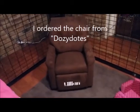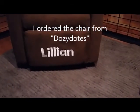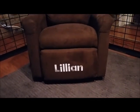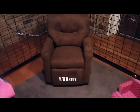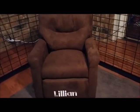Here is Lillian's chair — they stitched her name on the bottom, really nice. It's a rocker and a recliner. Let's see if I can get it to rock — there we go, rocks really good.